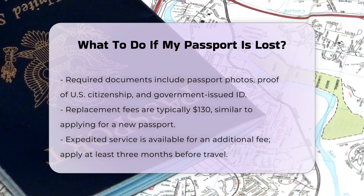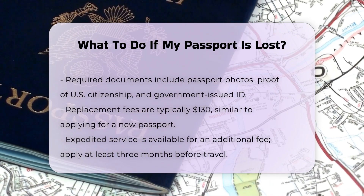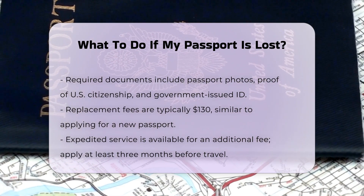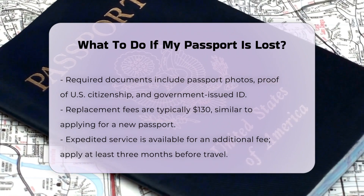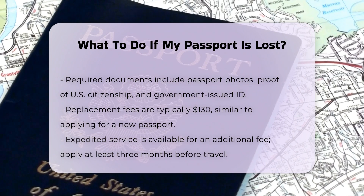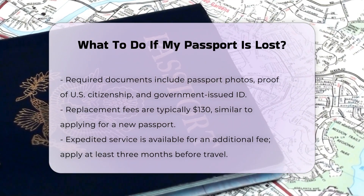Fees and processing time. Replacing a passport involves the same fees as applying for a new one, typically $130. If you are in the U.S., you can pay an additional fee for expedited service. Processing times can vary, so it is recommended to apply at least three months before your next trip.